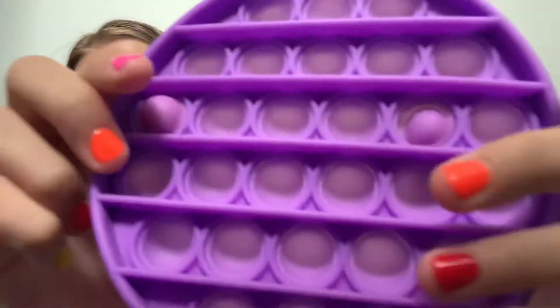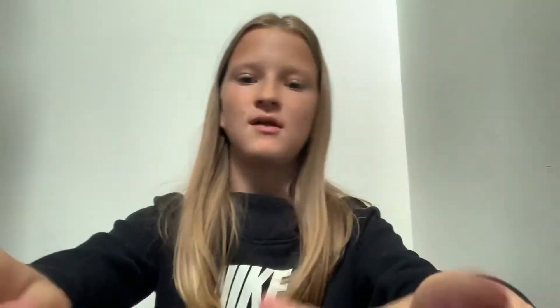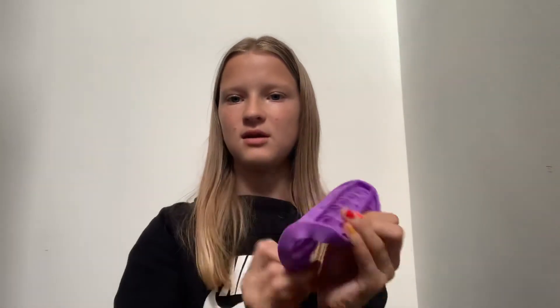Next is my very first pop-it. This is a purple elastic pop-it, which means it can bend. I rate this a ten as well — just listen to it pop.